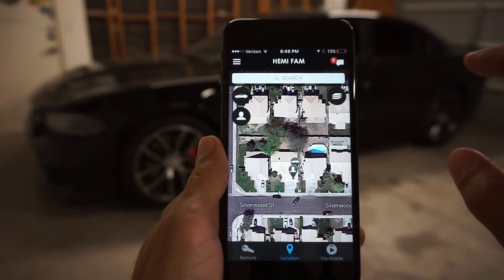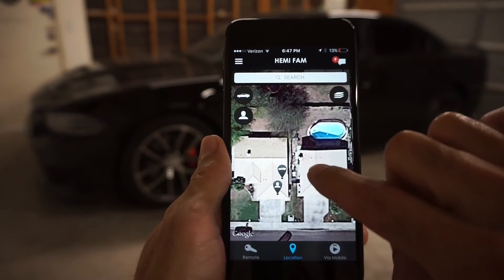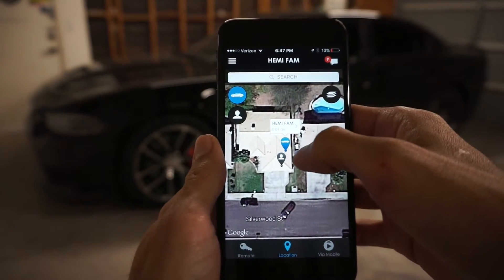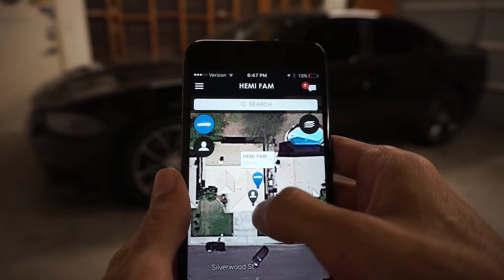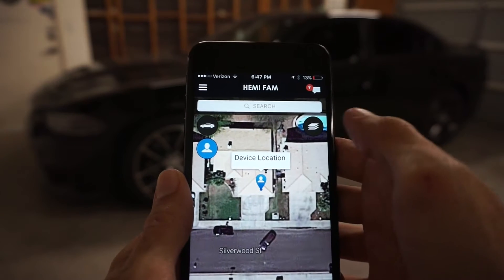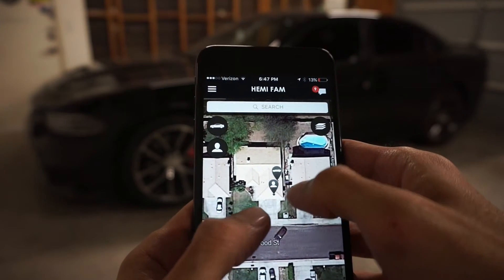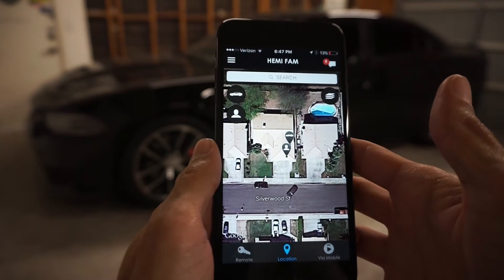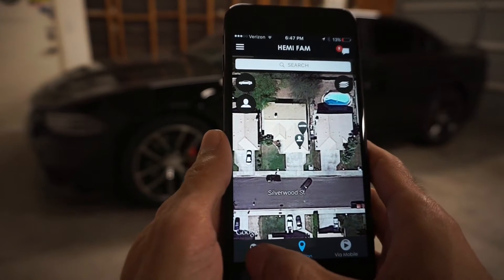Here we are in the location mode. We are filming this in my garage, and this would be the car here labeled 'Hemifam,' and this would be your device. It's a pretty cool feature that shows where you are and where your car is in real time on the map. You can track your car if you leave it somewhere or drop it off.